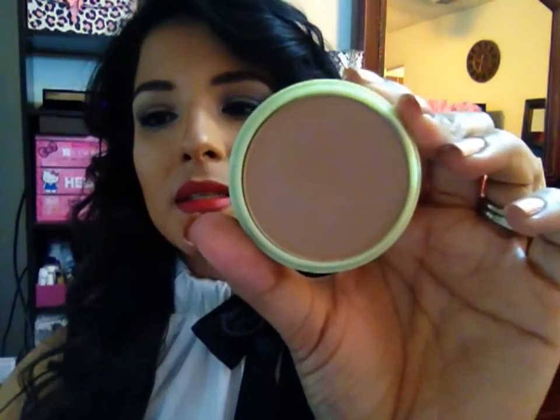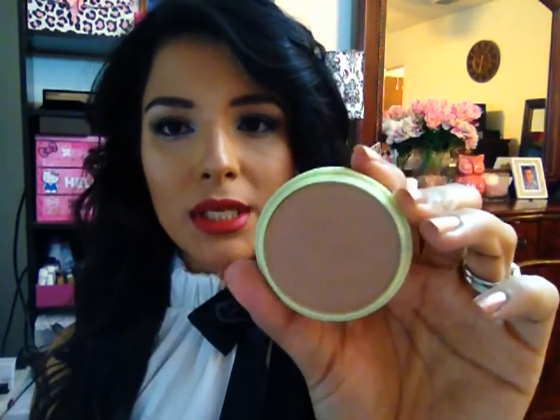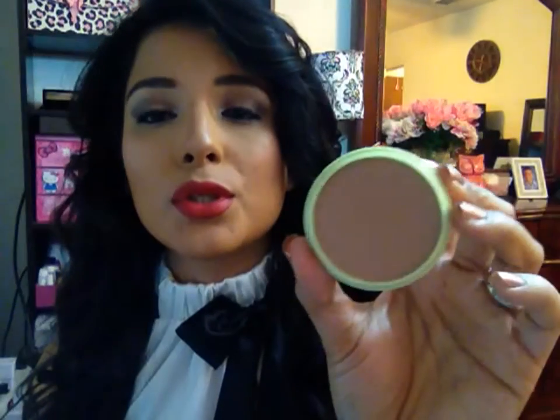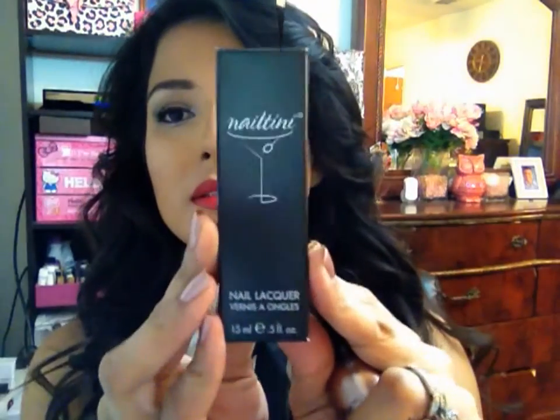Next I received a Pixi Beauty Bronzer in the shade Subtly Sun Touched. This is the actual item — I believe it's a deluxe sample size because I own a full size which is a little bit bigger, but this size is amazing. The full size retails for $18 on their website, and Ipsters receive 25% off of any purchase from their makeup line. I'm using it with a contouring brush, going under my cheekbones and on my temples for a really nice contouring look.